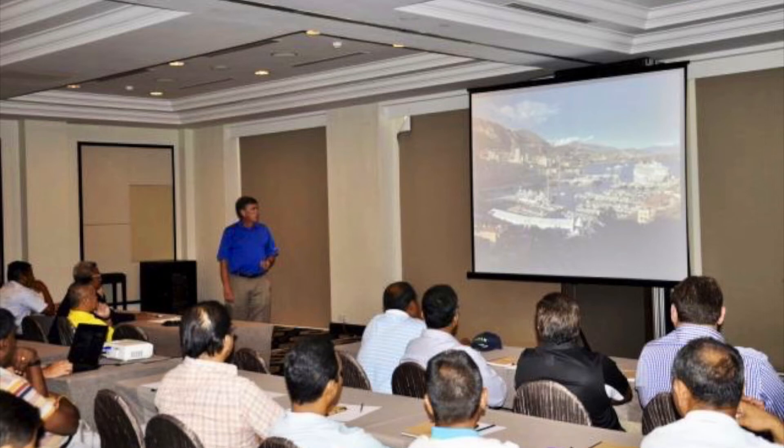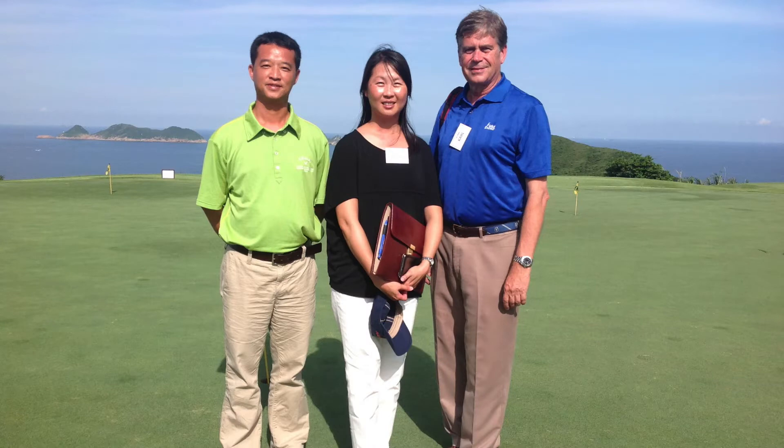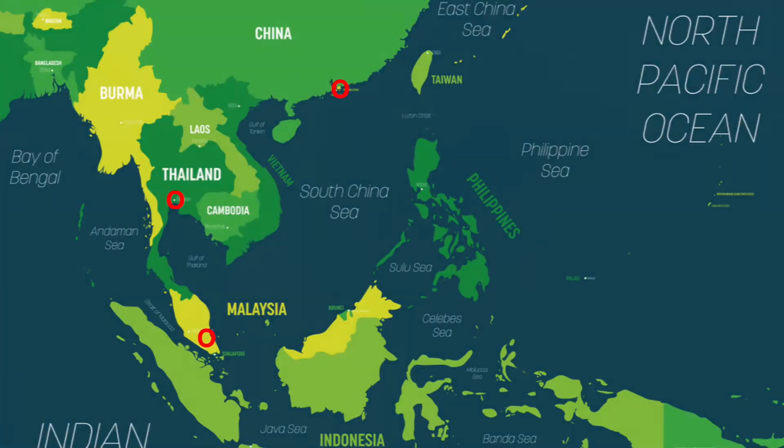A few years ago, I did a series of seminars which allowed me to visit several golf courses through Southeast Asia. Some of the places I visited during the trip included Hong Kong, Bangkok, and Kuala Lumpur.